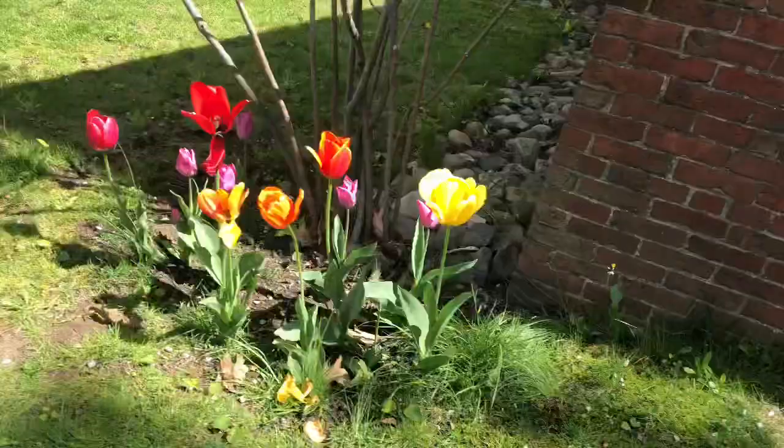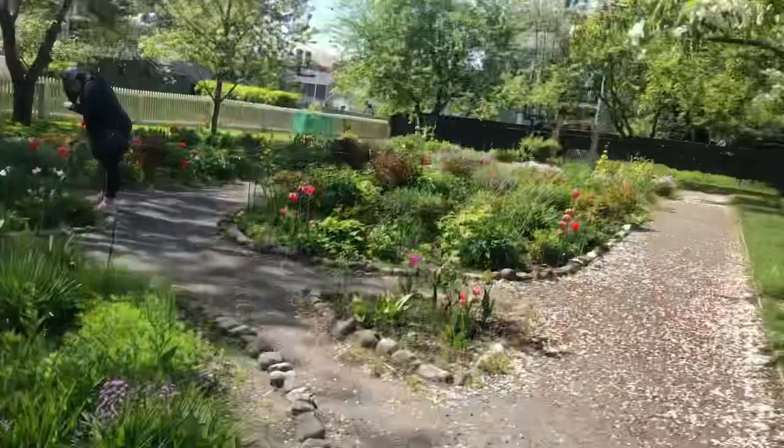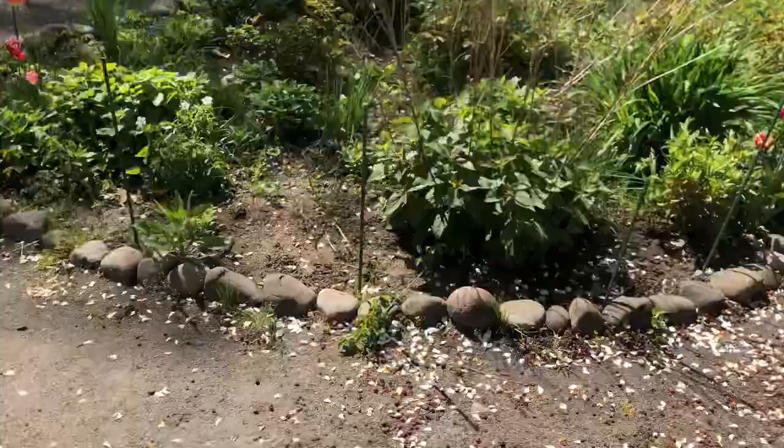This whole garden is very huge — about the size of a very large backyard. Very nice garden. I would love to live in this house.